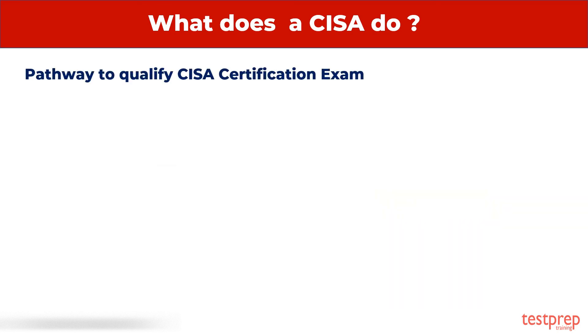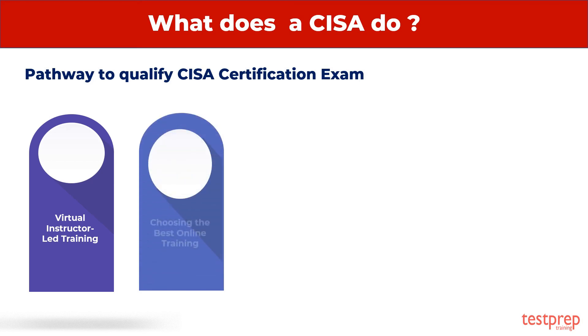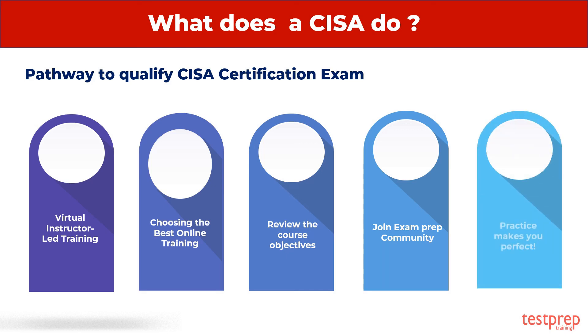Pathway to Qualify for the CISA Certification Exam. Learning Resource 1: Virtual Instructor-Led Training. Learning Resource 2: Choosing the Best Online Training. Learning Resource 3: Review the Course Objectives. Learning Resource 4: Join an Exam Prep Community. Learning Resource 5: Practice Makes You Perfect.